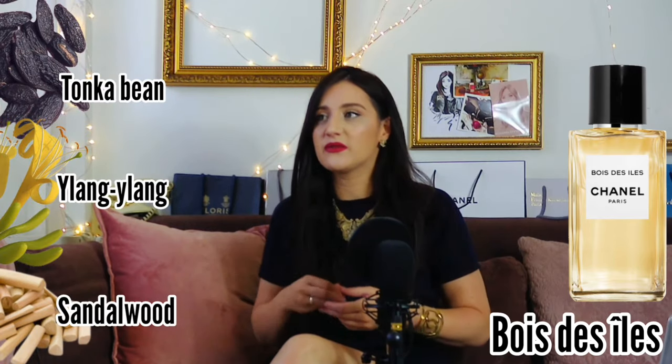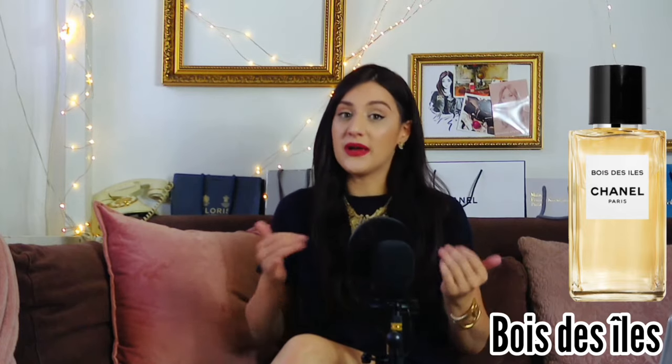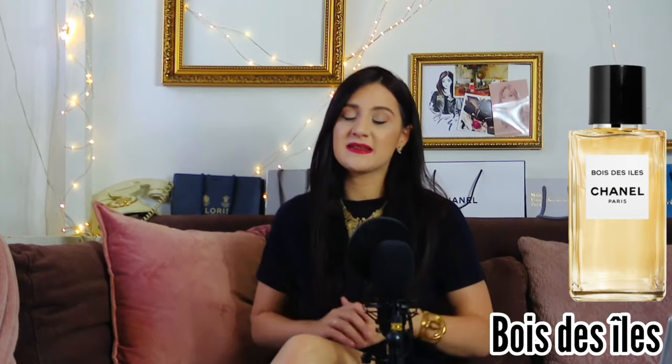Next is Bois des Îles — the exoticism of the island. A lot of spices, a very sensual and creamy tone with a lot of tonka bean. If you like that vanilla accent, it's also uplifted by ylang ylang — a yellow flower that smells very solar and exotic. So it's a cloudy, ultra sensual fragrance. Vintage as well — one of the first fragrances, still created by Ernest Beaux and Coco Chanel together. It was also the first woody scent created for ladies. Definitely unisex, 100%.